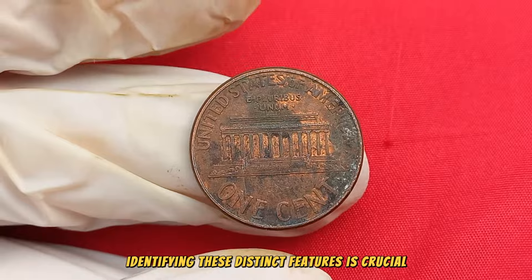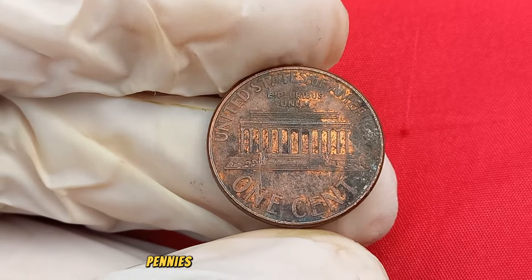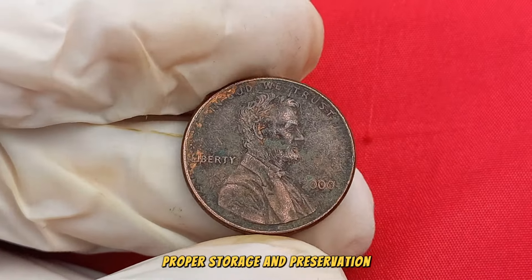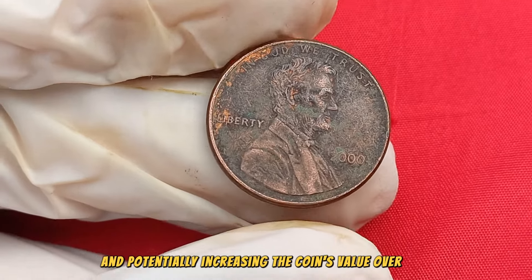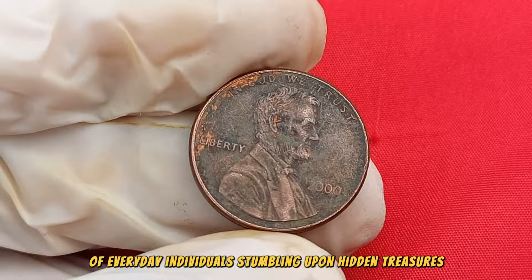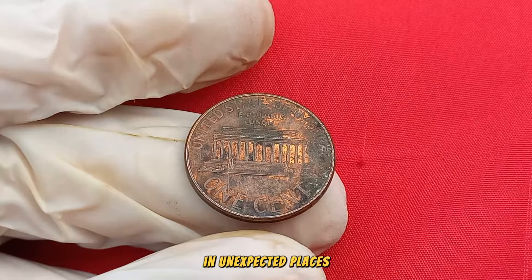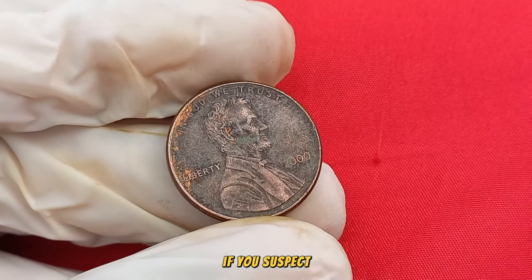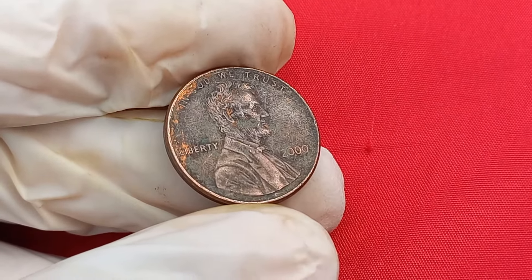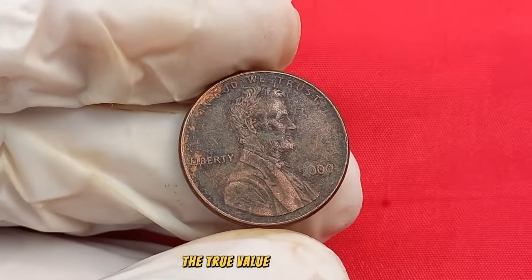Identifying these distinct features is crucial for understanding the coin's worth. As with any collectible, the condition of the coin is paramount — pennies in mint or near-mint condition are highly sought after. Proper storage and preservation are essential in maintaining and potentially increasing the coin's value over time. The world of coin collecting is full of stories of everyday individuals stumbling upon hidden treasures. If you suspect you have a 2000 Lincoln penny, consider seeking the expertise of coin appraisers — their insights can help determine the true value, estimated at $3 million.